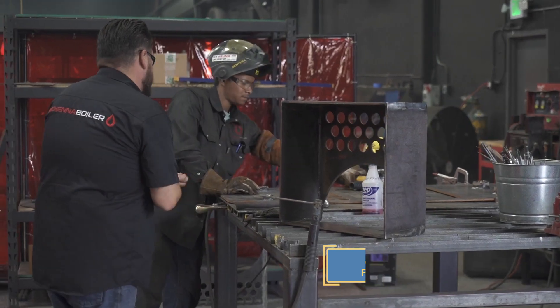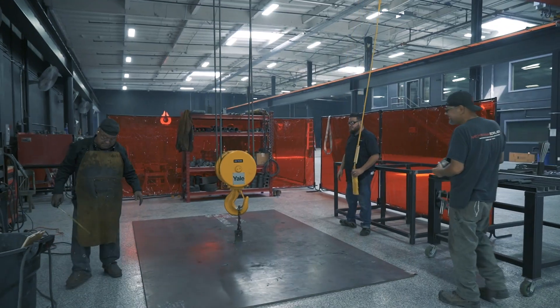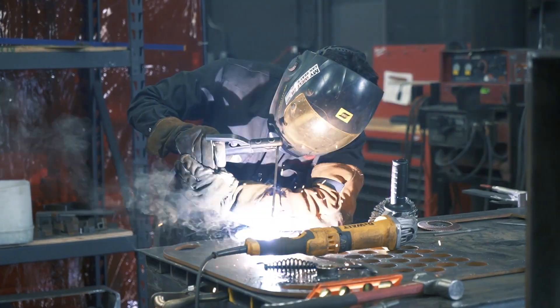My name is Jimmy Davalos and I am a production manager here at McKenna Boiler Works. My job entails the safety of the employees, production, quality control, and welds being produced to ASME standard pressure vessels and boilers.